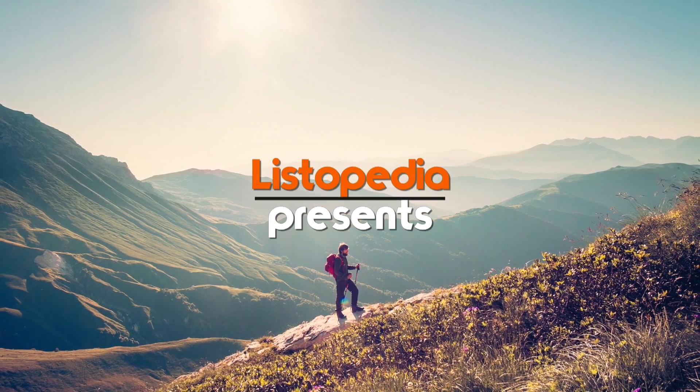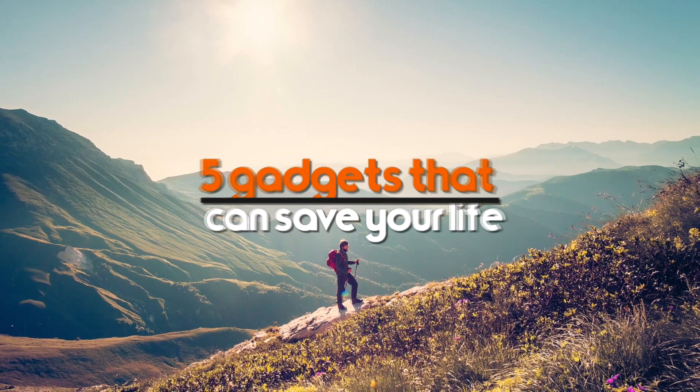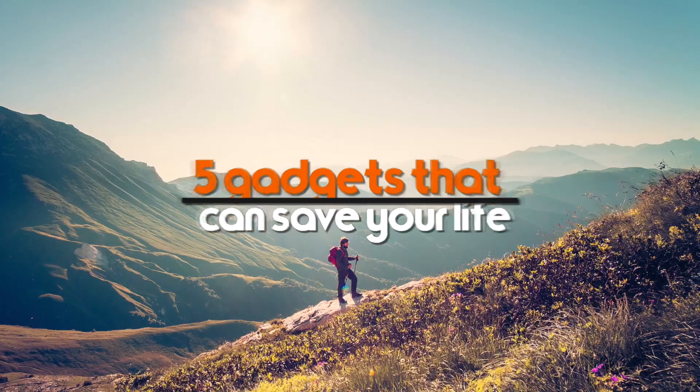Preparing for any situation can be a daunting task, but with the addition of these five items, we hope to make that task a little easier. Here are our picks for five gadgets that could save your life.